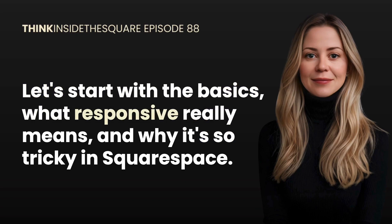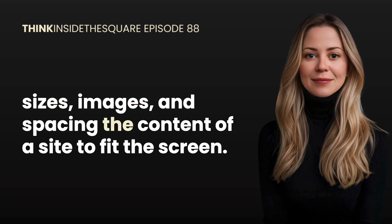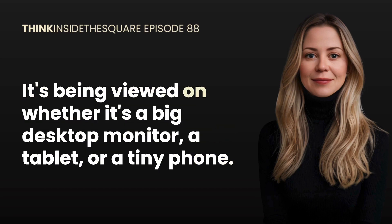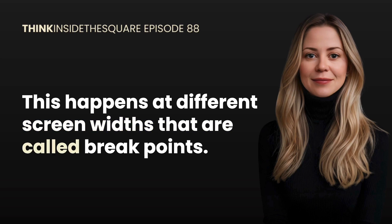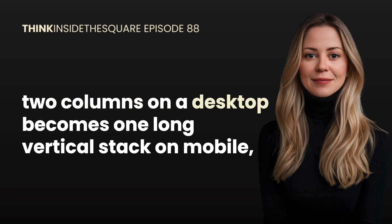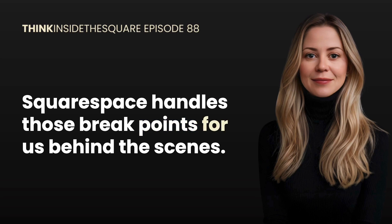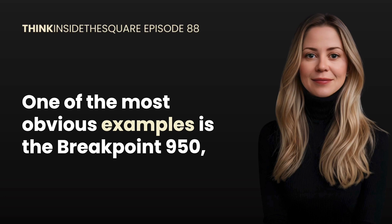Let's start with the basics: what responsive really means and why it's so tricky in Squarespace. A responsive website is one that automatically adjusts its layout, font sizes, images, and spacing to fit the screen it's being viewed on — whether it's a big desktop monitor, a tablet, or a tiny phone. Behind the scenes this happens at different screen widths called breakpoints — that's a design term for the point at which your layout shifts, like when two columns on a desktop becomes one long vertical stack on mobile.